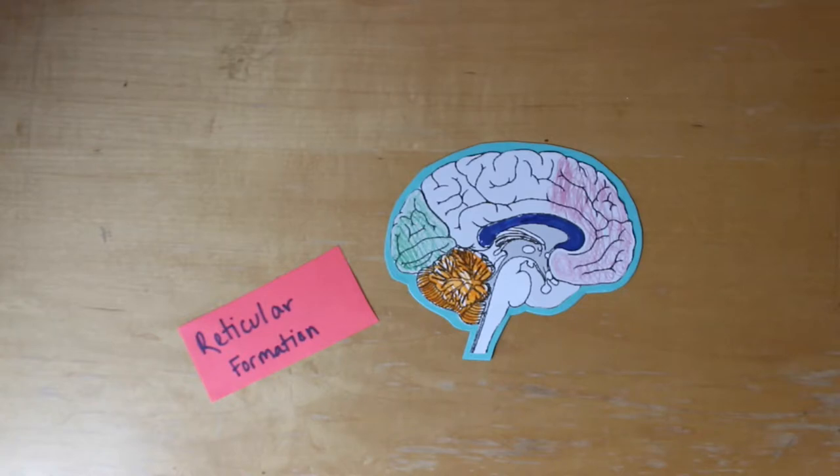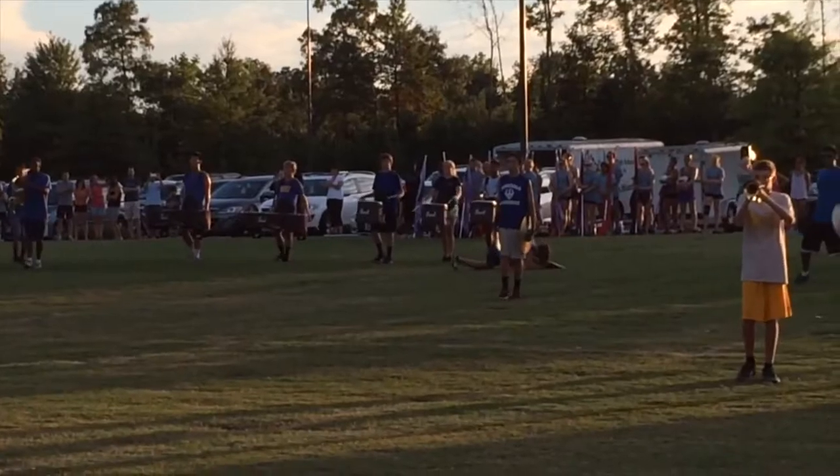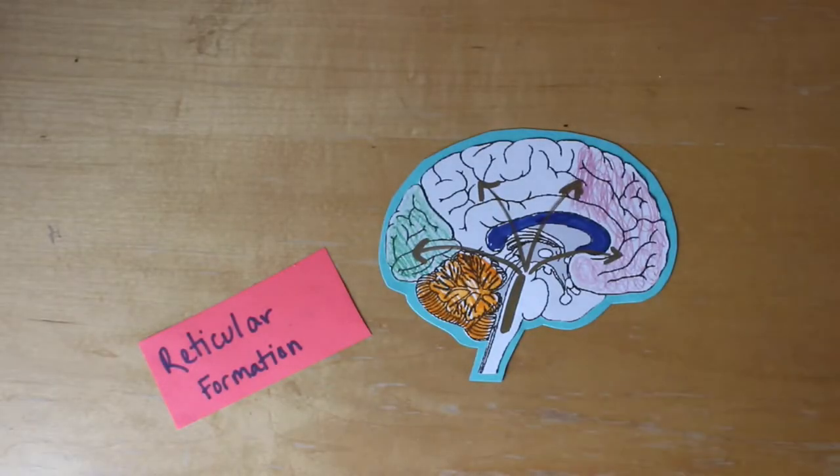Reticular formation is important to marching to prevent things from going wrong. This keeps the brain focused and alert so you can march and play well with minimal mistakes.